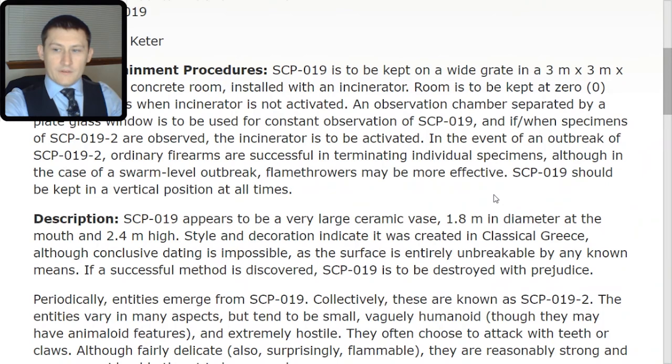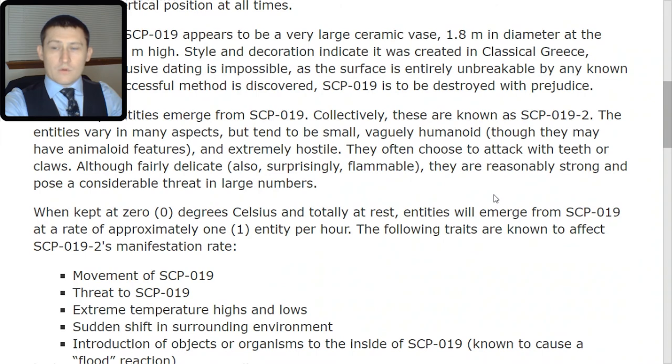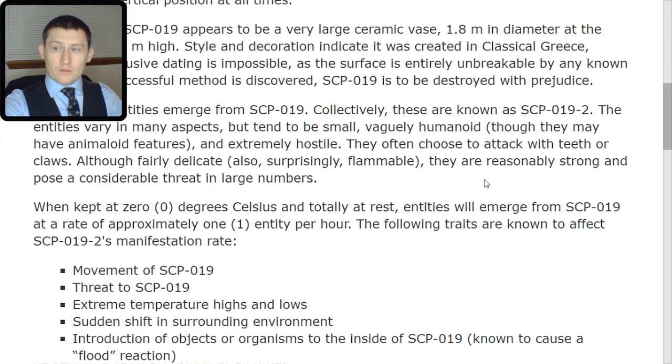Periodically, entities emerge from SCP-019. Collectively, these are known as SCP-019-2. The entities vary in many aspects, but tend to be small, vaguely humanoid, though they may have animaloid features, and extremely hostile. They often choose to attack with teeth or claws.